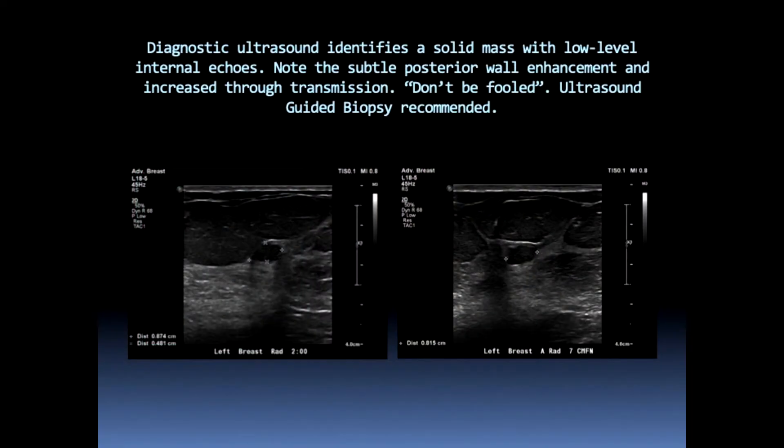We did an ultrasound. The ultrasound findings weren't really suspicious — smoothly marginated, hypoechoic, low-level internal echoes with increased through transmission and posterior wall enhancement, almost like a complex cyst. But going back to the DBT images, it was showing us this doesn't look right.